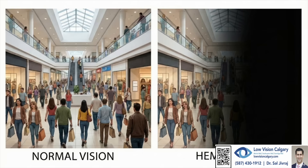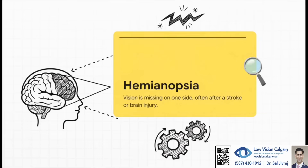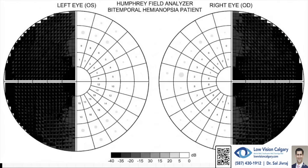So to really get why the solution we're talking about is so amazing, we first have to understand the problem itself. Let's talk about the challenge of hemianopsia, which is basically one-sided vision loss. This condition means you're literally missing an entire half of your visual field.